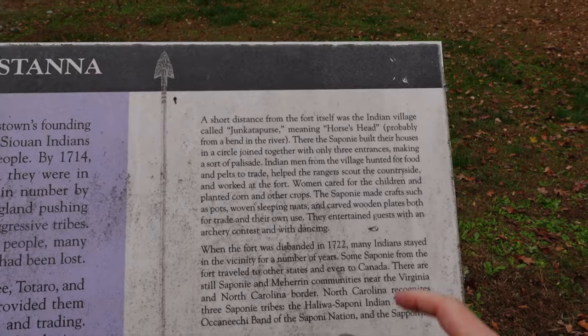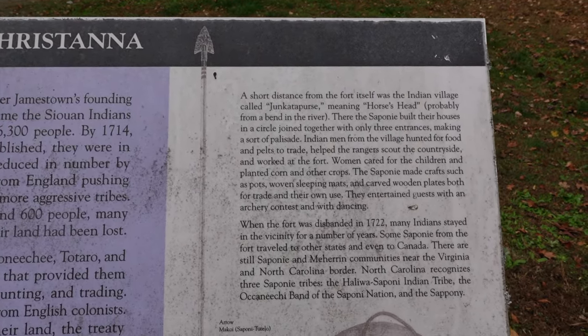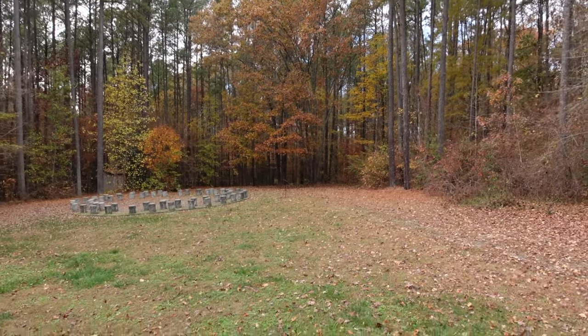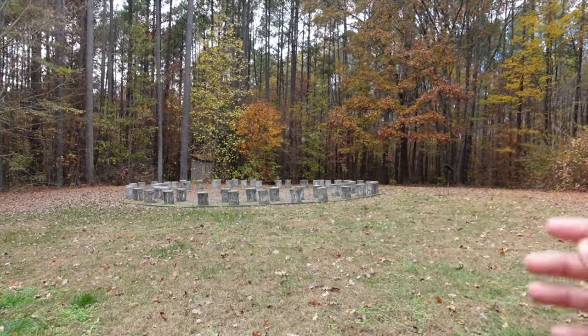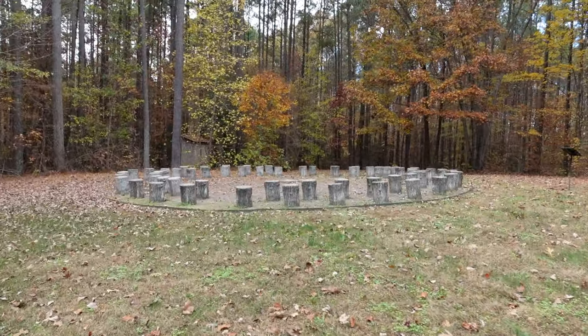Over here it talks about the Indian village — Occaneechi-Saponi, meaning 'Horse Head,' was down along the river, likely at a bend. Down here there's almost what looks like a dance circle, except it would have had taller totem poles or pillars.